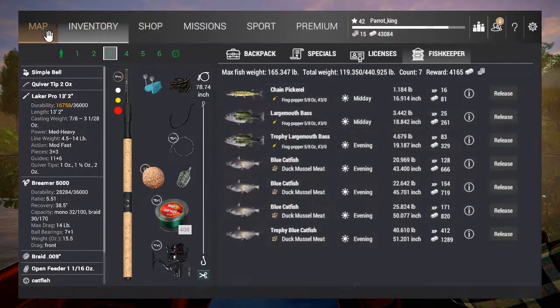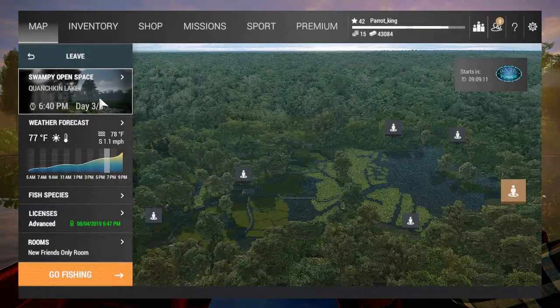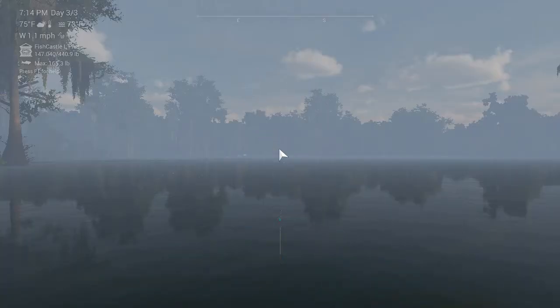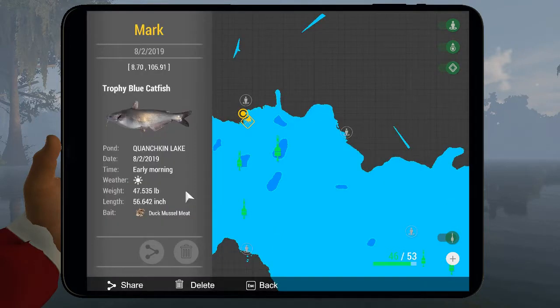We're going to the swampy open space — I like it here because you can do multiple different types of fishing in one area. The best way to find these blue cats is to pull up your map and look for the deep spots. The deep spots are really going to cover the terrain and be the area to grab them.